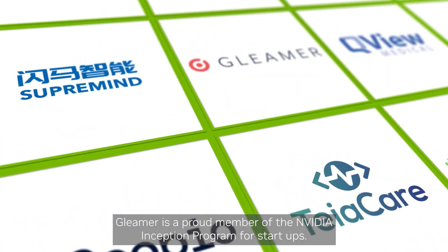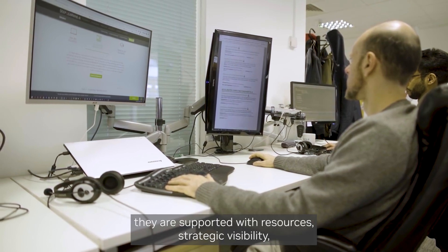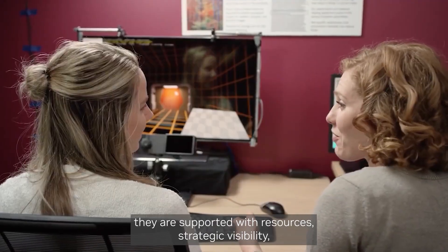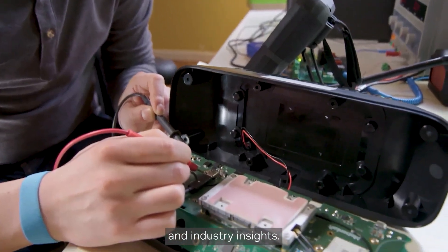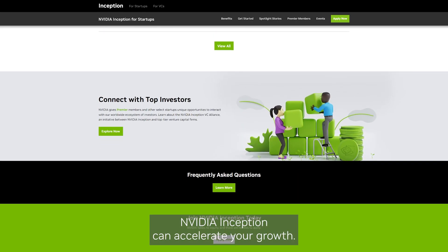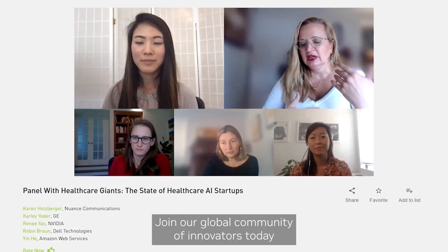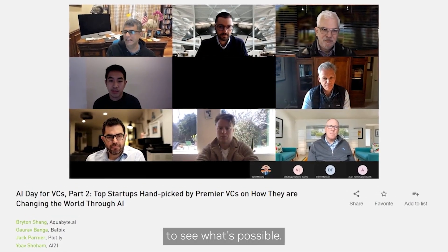Gleamer is a proud member of the NVIDIA Inception program for startups. With access to NVIDIA's ecosystem, they are supported with resources, strategic visibility, and industry insights. No matter what your size or funding stage, NVIDIA Inception can accelerate your growth. Join our global community of innovators today to see what's possible.